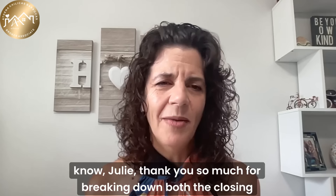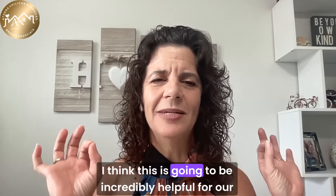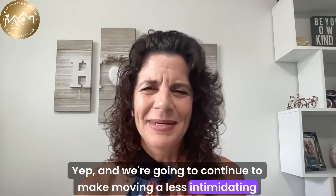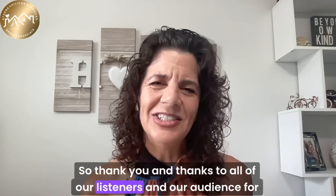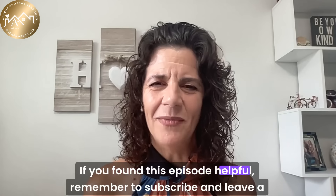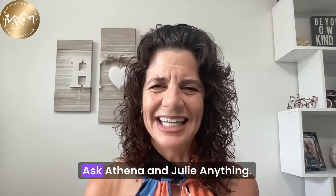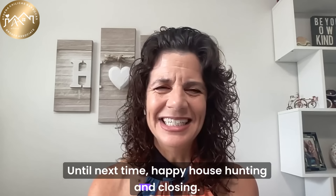Thank you so much for breaking down both the closing process and move-in preparation — this is going to be incredibly helpful for our listeners. We're going to continue to make moving a less intimidating experience for all of our clients. Thanks to all of our listeners and audience for joining us today. If you found this episode helpful, remember to subscribe and leave a review, and check out our other episodes on SoFlo Real Estate Show, Ask Athena and Julie Anything. Until next time, happy house hunting and closing.